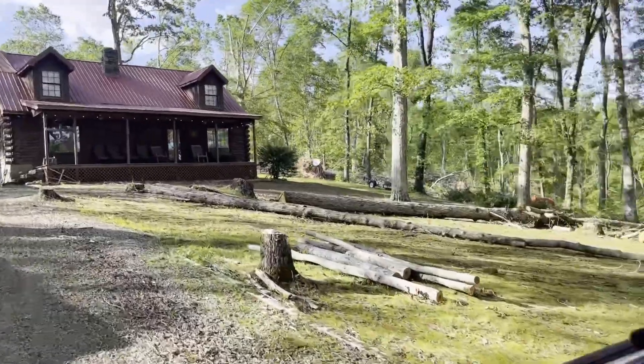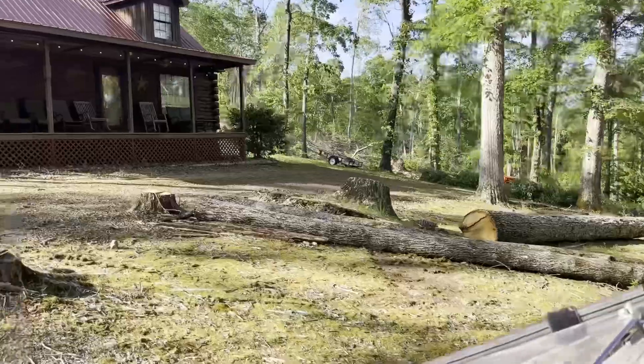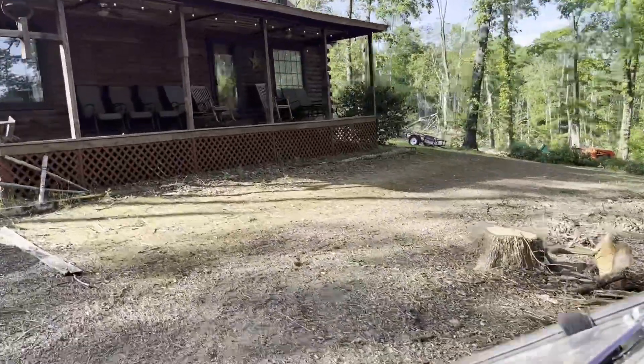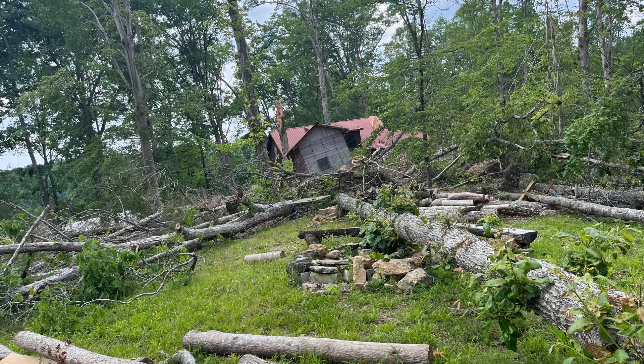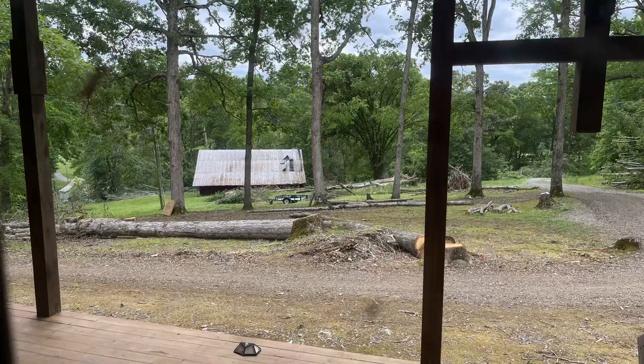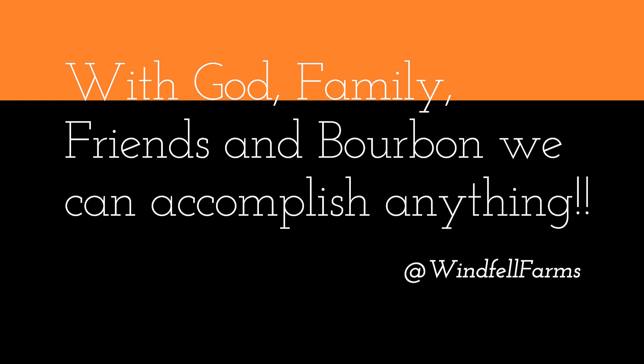As you go through our videos, know this is all cleanup activity — this is our heart and soul. The cleanup is pretty overwhelming, so we're blocking it up in chunks. We appreciate you viewing us, and we want you to subscribe and comment on things we should know. Because with God, family, friends, and bourbon, we can accomplish anything. Thank you, and God bless you.